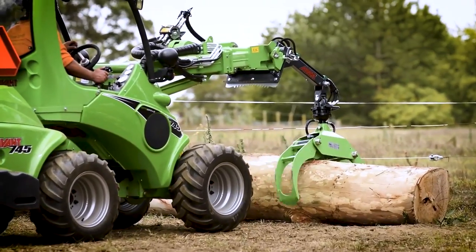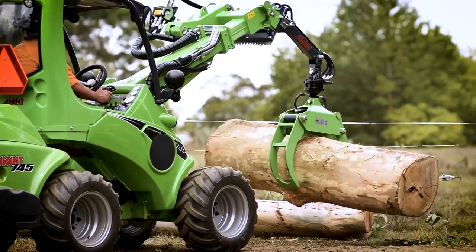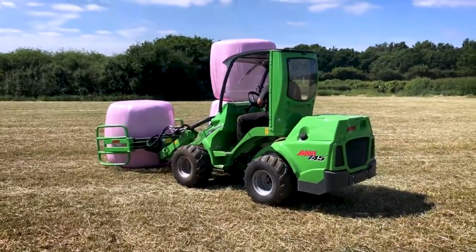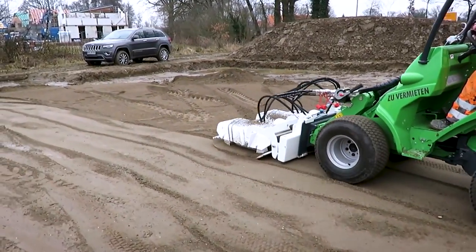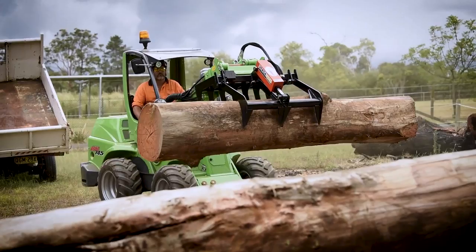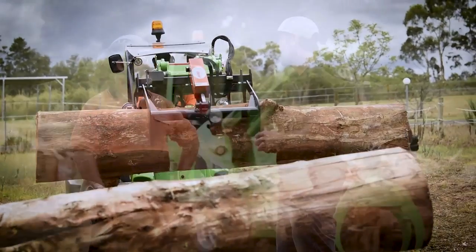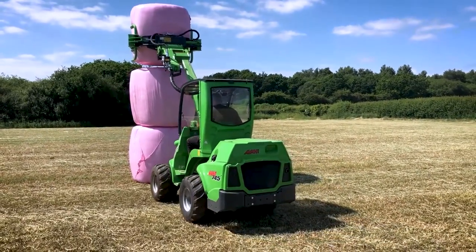Equipped with a cut-land system, the Avant 745 safely and effectively removes trees from the ground, ensuring minimal damage to the tree and its root system. It can handle trees with diameters ranging from 20 to 60 centimeters and trunk heights from 60 to 240 centimeters. This versatility allows for quick and accurate tree transplantation, providing an efficient solution for landscaping projects and tree relocation. What sets the Avant 745 apart is its ability to move plants with flexibility and precision.